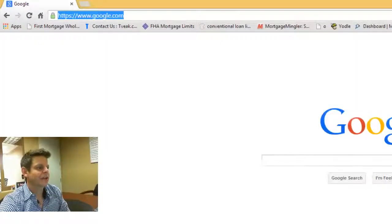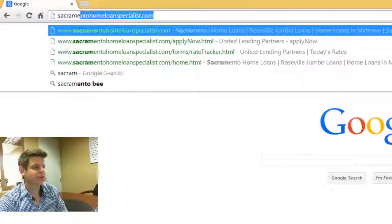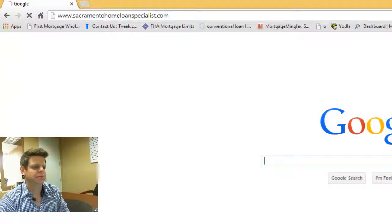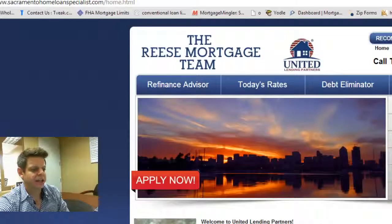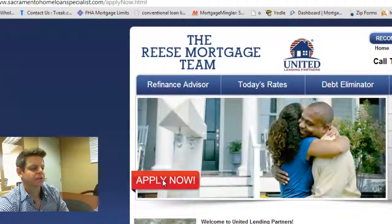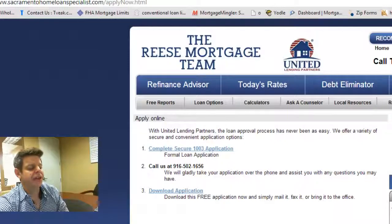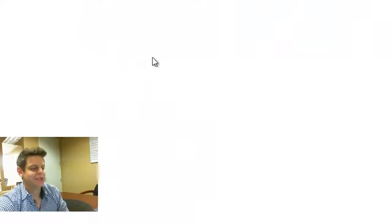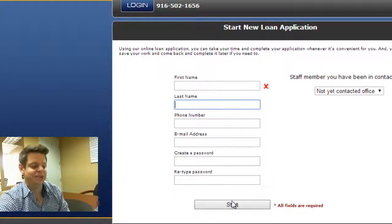The second way is that you can fill the application out online, and I'm going to show you how to do that right now. To get to the secure online application, you want to type in SacramentoHomeLoanSpecialist.com. Once that comes up, go to the center of the page and you'll see an 'Apply Now' button — click that. Then click on 'Complete Secure 1003 Application,' which will bring you to an encrypted portion of the website.